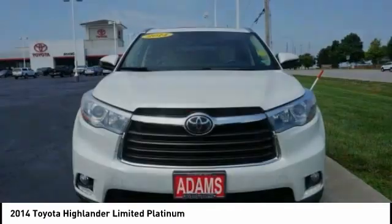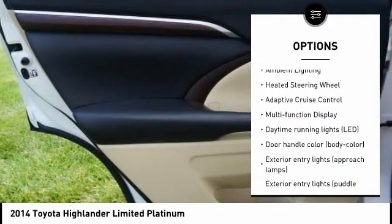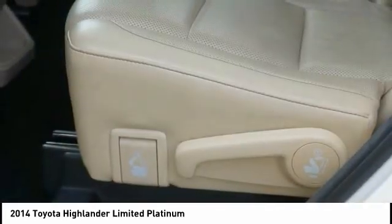Here are some of this vehicle's great options: tire pressure monitoring system, traction control, stability control, fog lights, power brakes, braking assist, ambient lighting, heated steering wheel, adaptive cruise control, and multi-function display.